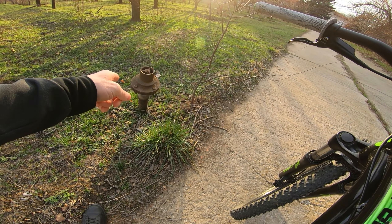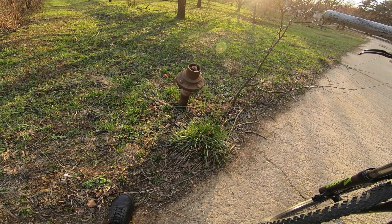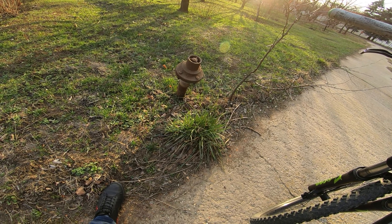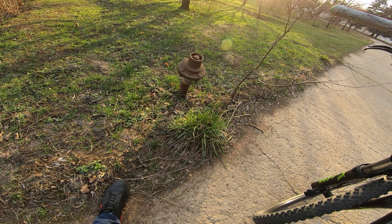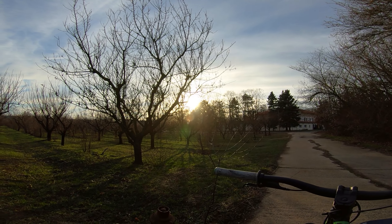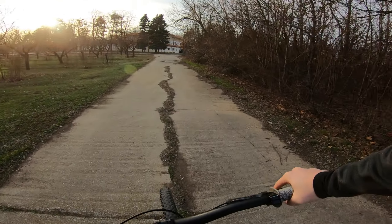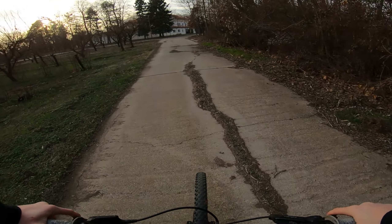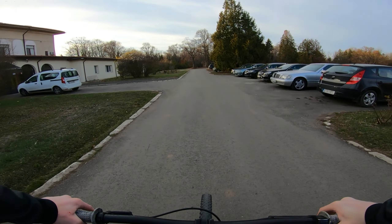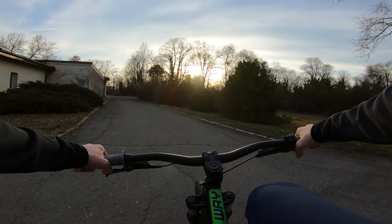I'm going to stop for a moment and show you this — it's part of the old irrigation system. By the level of rustiness I presume it's no longer used, and that's why I believe this part of the orchard is somewhat abandoned. That chopper is back. I'm going to try my luck here for a second and get closer to this house and go around through here.